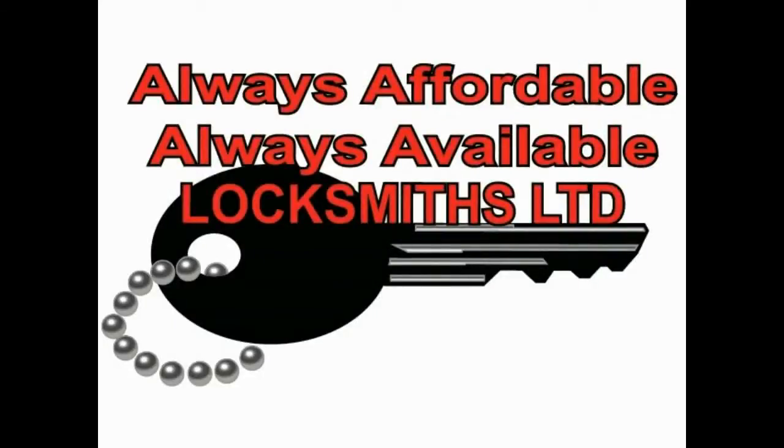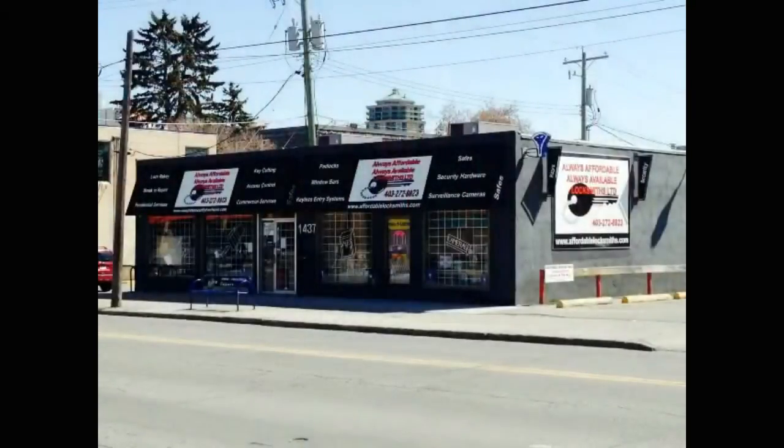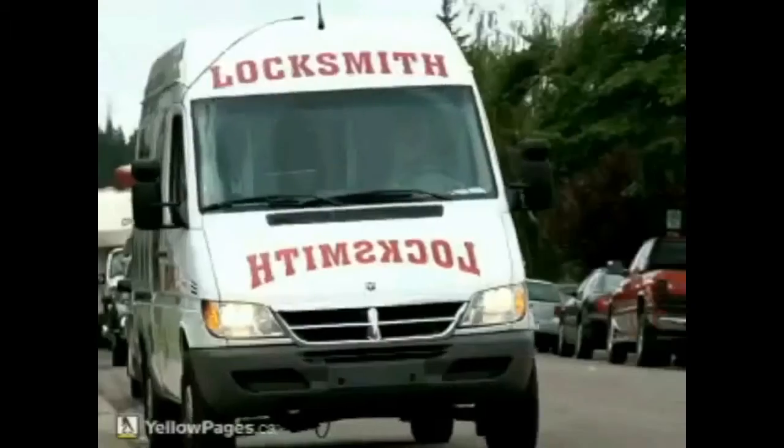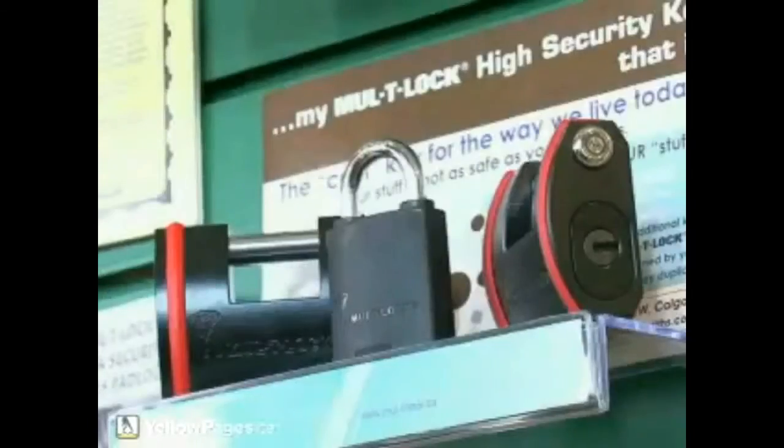Always Affordable, Always Available Locksmiths is one of the larger locksmith companies servicing Calgary. We have a full showroom at 1437 Kensington Road NW, sharing the parking lot with Chicken on the Way, and several mobile service vans for your convenience.